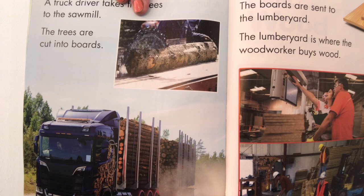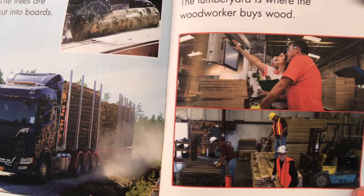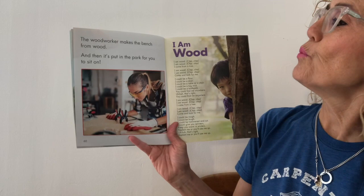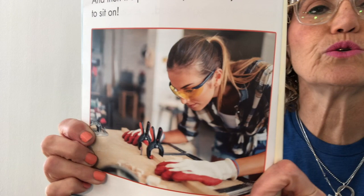Here it is at the lumber yard where you can go buy it. Have you guys ever been to a lumber yard? It smells so good. The woodworker makes the bench from wood, and then it's put in the park for you to sit on. There's the woodworker using some special tools — clamps — to hold the wood together and make things out of wood.